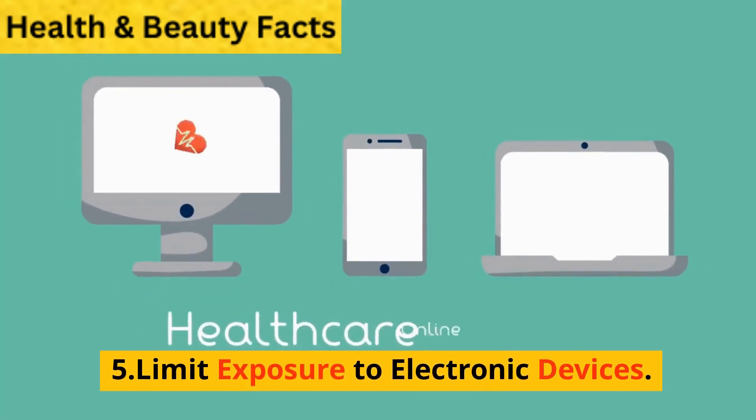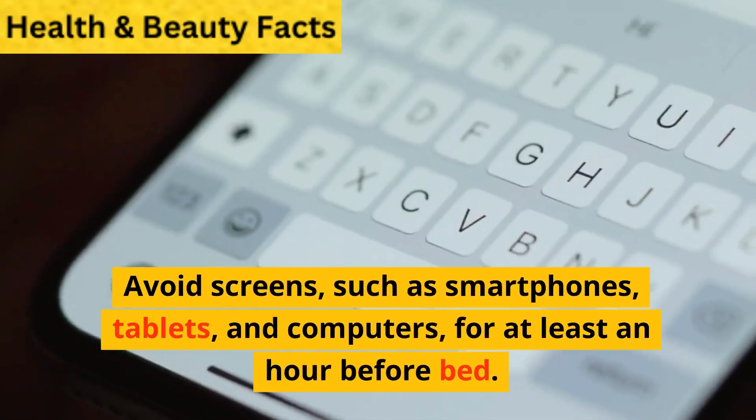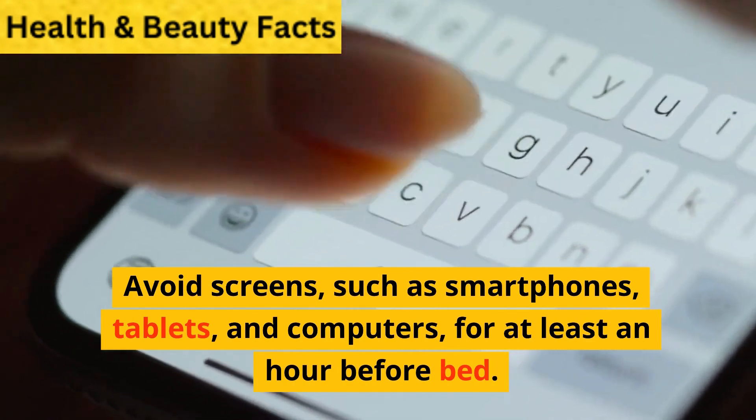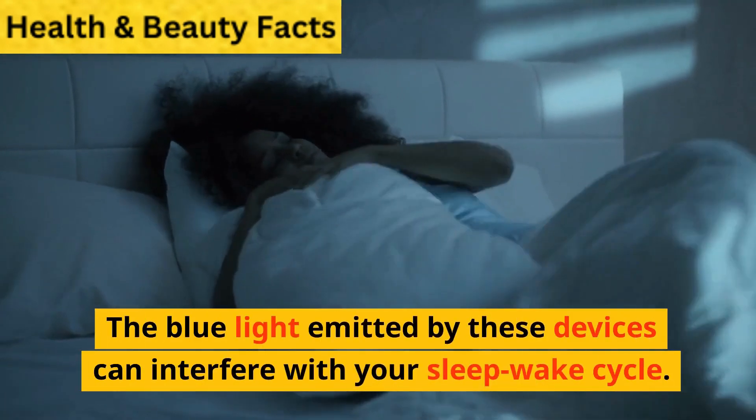5. Limit exposure to electronic devices. Avoid screens, such as smartphones, tablets, and computers, for at least an hour before bed. The blue light emitted by these devices can interfere with your sleep-wake cycle.